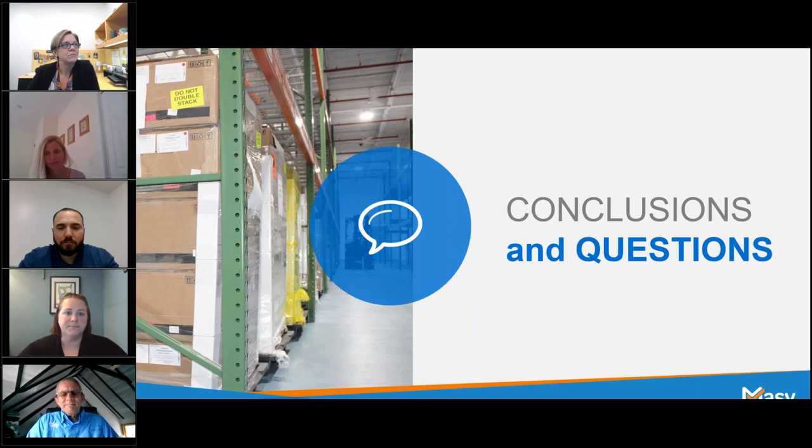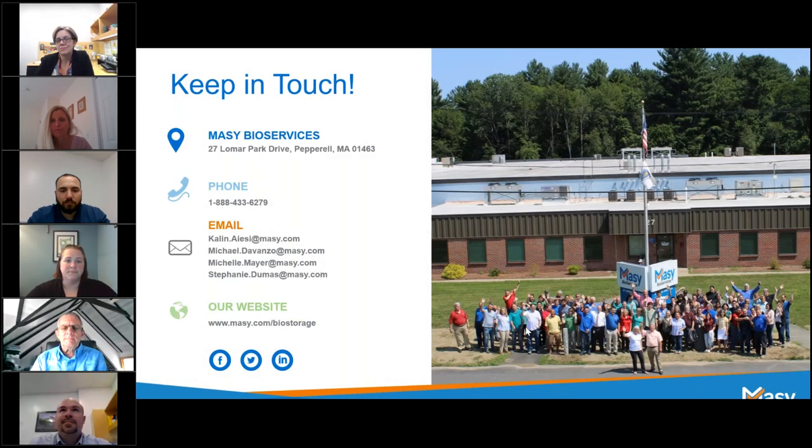Thank you all for your questions and for taking time out of your day to join us this afternoon. If you submitted any questions that we weren't able to get to, we will send those along to our panelists and we will reach out to you for answers. You can also find contact information for everyone on the handout on the control panel. A library of all our previous webinars is on our website and our YouTube channel — if you want to check out any other presentations we've done, we have a whole catalog of them. Thank you again for coming this afternoon.